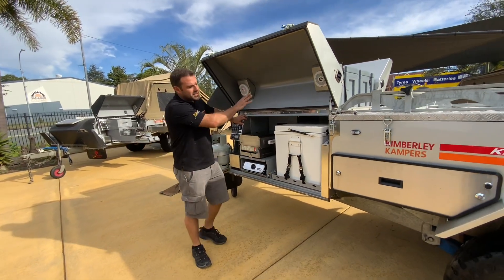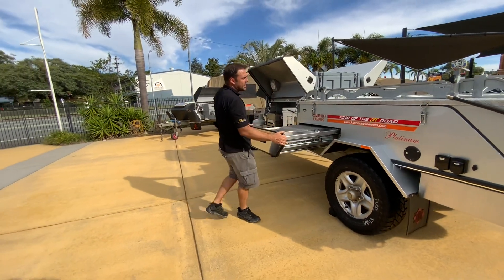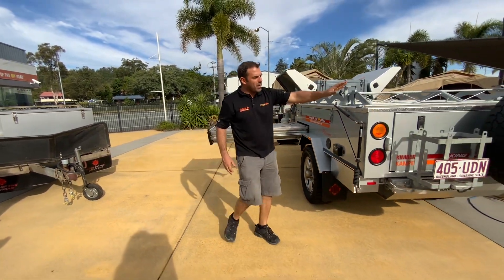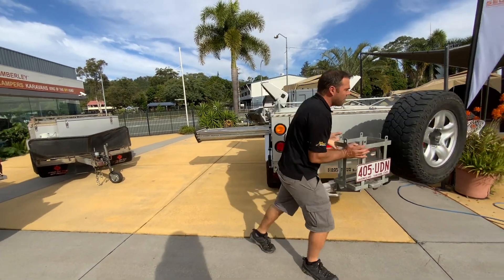Right through here we've got speakers and stereos, eutectic fridges, and great big pull-out benches all the way through. This one is a platinum model with a spare wheel winder, and this one opens and closes really simply.